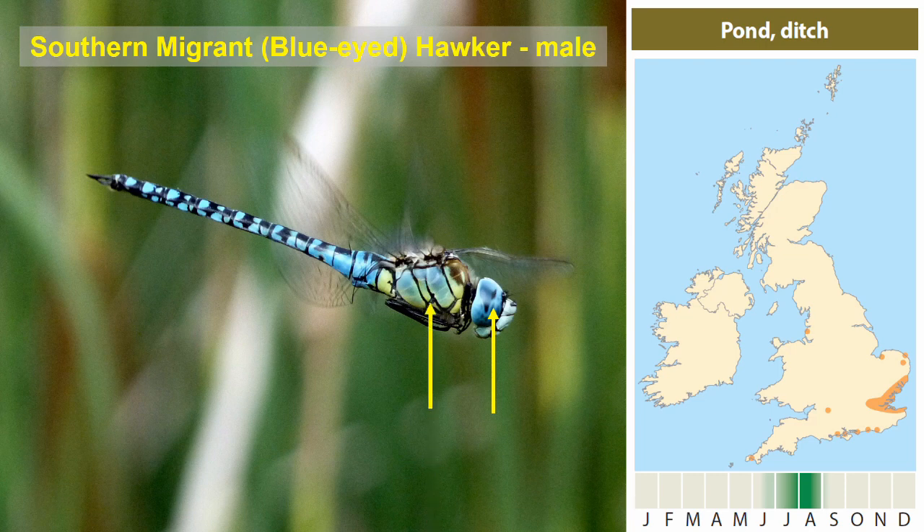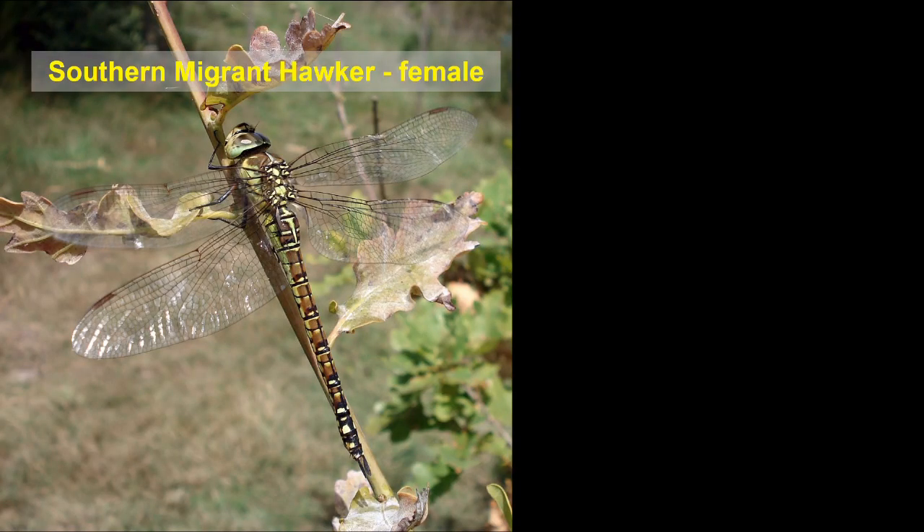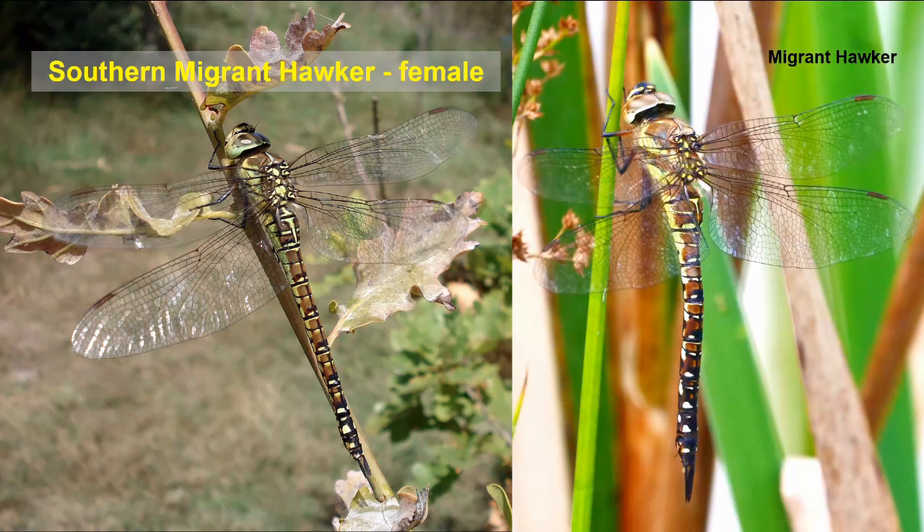The bright blue eye is a really good mark, as is the almost unmarked side to the thorax. For comparison, the migrant hawker in flight has big yellow patches separated by brown on the side of the thorax — very different to the sparse dark lines on the side of the southern migrant hawker. The female like other female hawkers tends to be dark brown and yellow, though occasionally there are blue forms. For comparison the female migrant hawker has brown and yellow stripes on the thorax side, while the southern migrant hawker has plain sides.